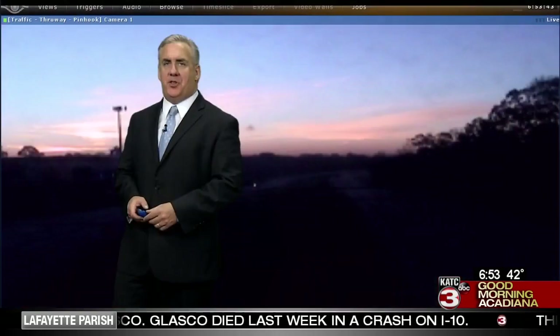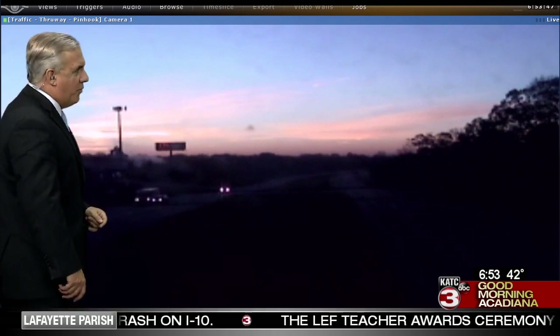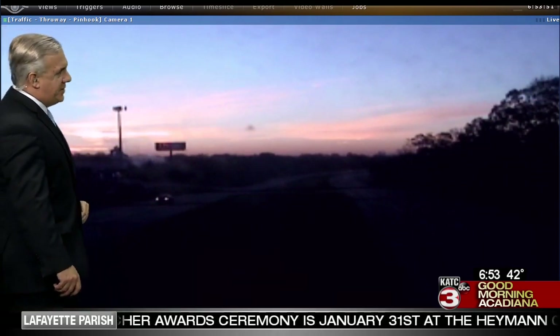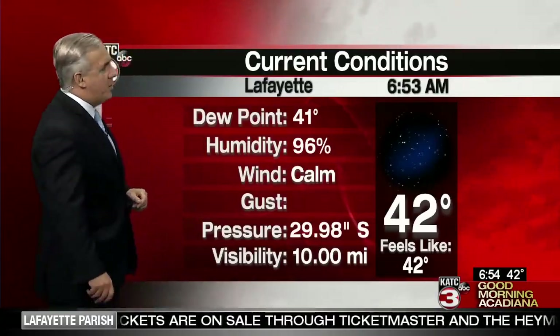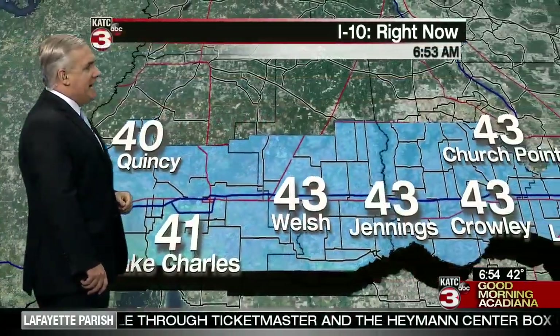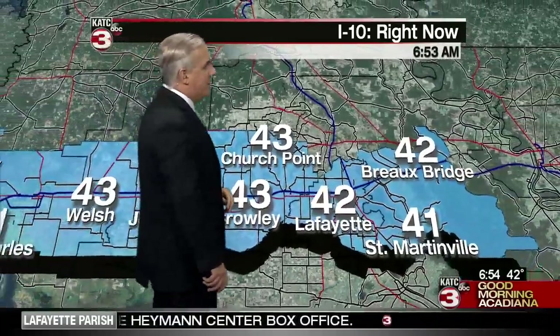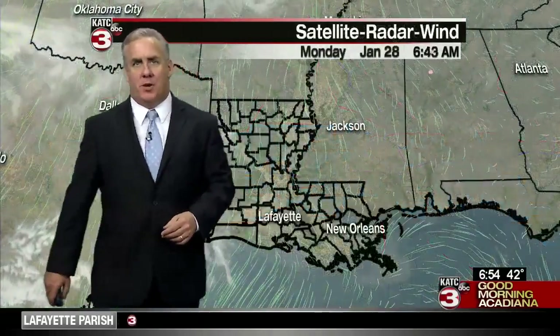3:53 is your time. Check it out — this is the throughway from Pinhook looking over toward the airport. You can see a beautiful start to our day today, just a few high thin clouds out there and temperatures starting out in the 40s. Current temperature: 42 at the airport, 41. Dew point humidity 96%. 43 in Welsh, Jennings, Crowley, and Church Point; 42 in Brobridge; and 41 degrees this morning over towards Saint Martinville.